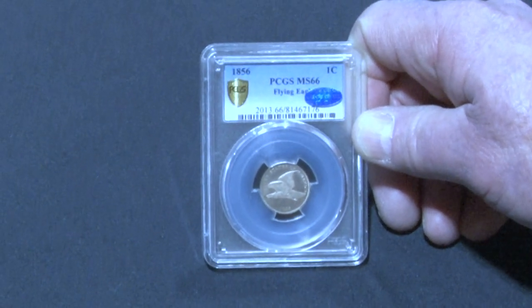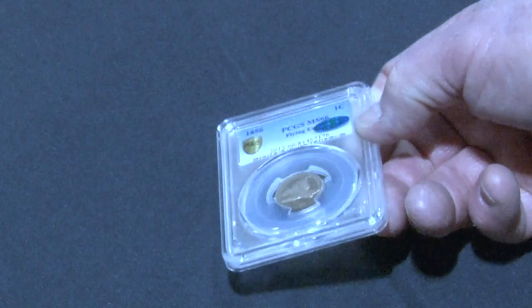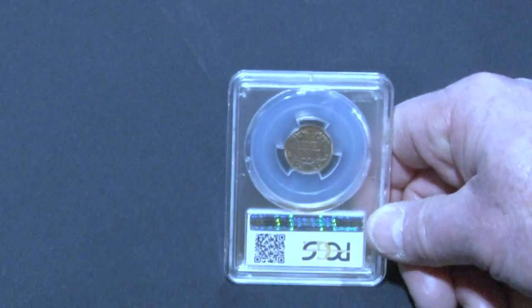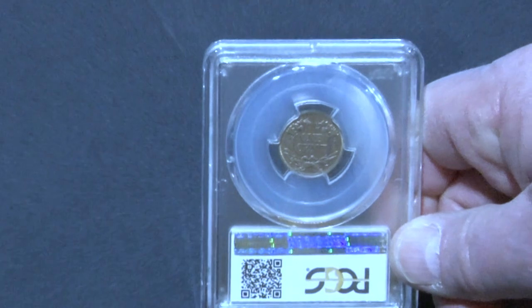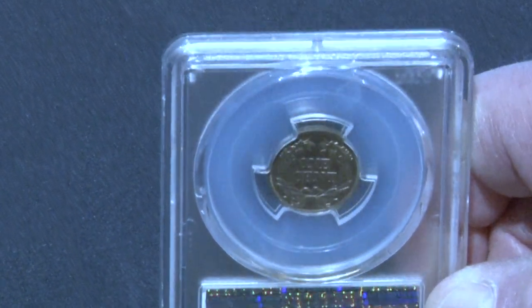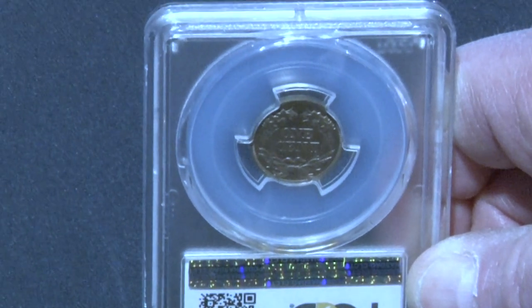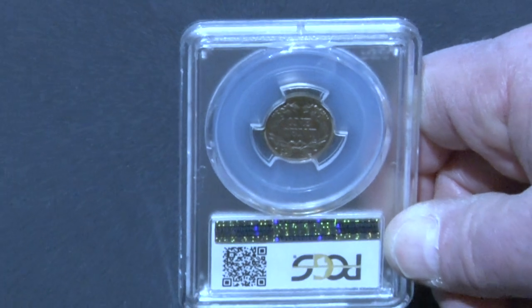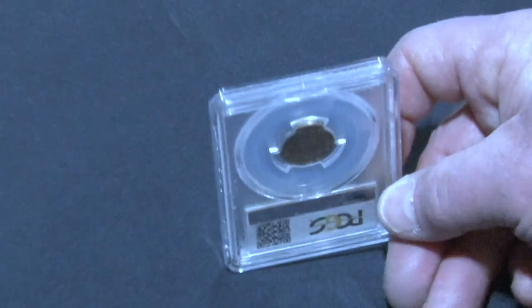Is there a camaraderie amongst collectors? Yes, there's camaraderie and friendship. We trade amongst each other, and we even collude during the auction so we don't have to drive up prices against each other, and we all seem to have a lot of satisfaction from this. What's the best part about coin collecting? The hunt.